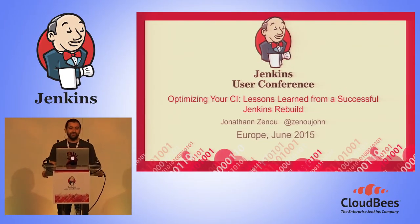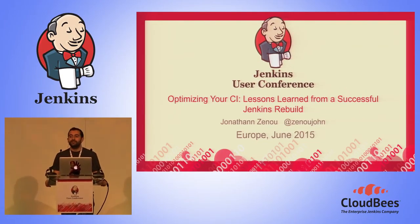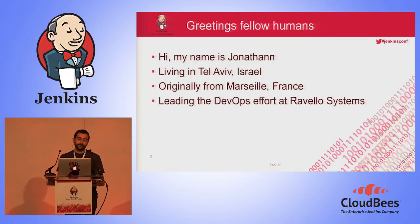Good morning, everyone, and thanks for choosing my session. A quick raise of hand — how many people here use Jenkins? OK, so I'm in the good room, and we can begin.